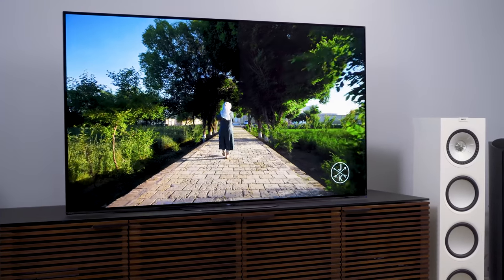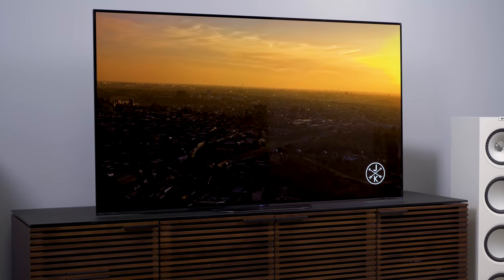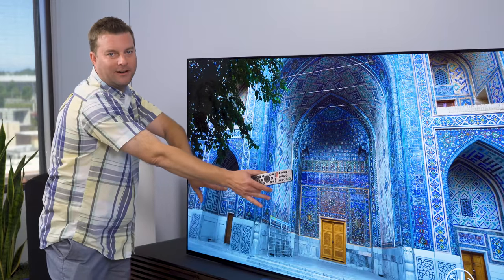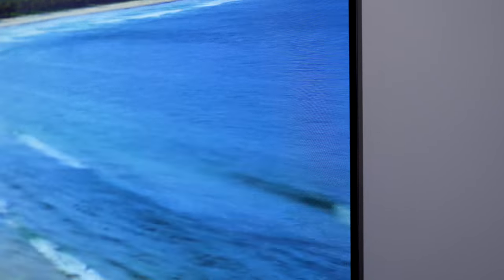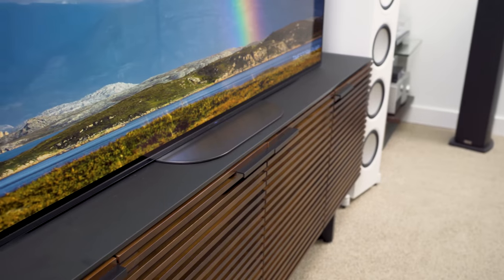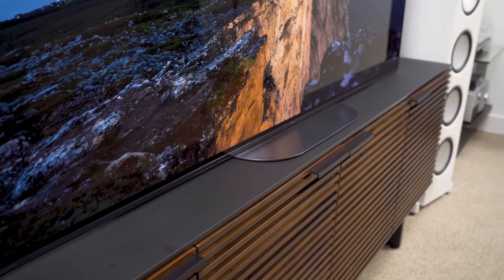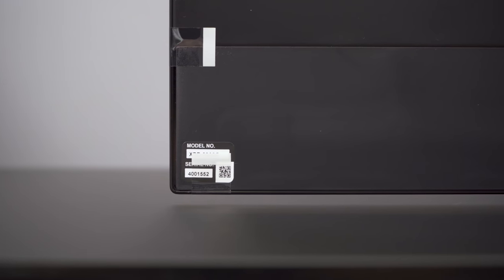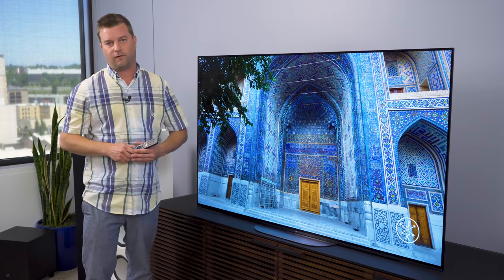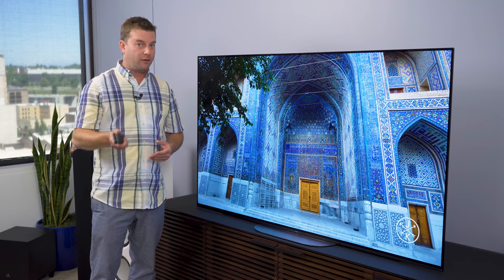I'm going to talk about picture quality in a minute, but first I have to talk about everything that isn't picture quality. Take a look at the design of this television — the bezels are remarkably thin, the TV panel itself is very thin, it's got great cable management in the back, and a small footprint for the stand, which I think is a really big deal for a lot of people. It sits right down on the stand with an appearance of just floating on the media stand. And if you wall mount it, it's going to look fantastic as well.